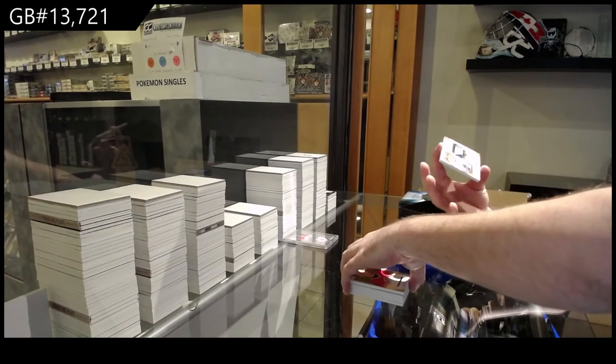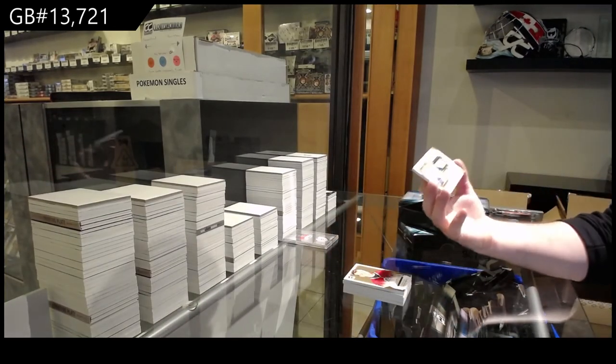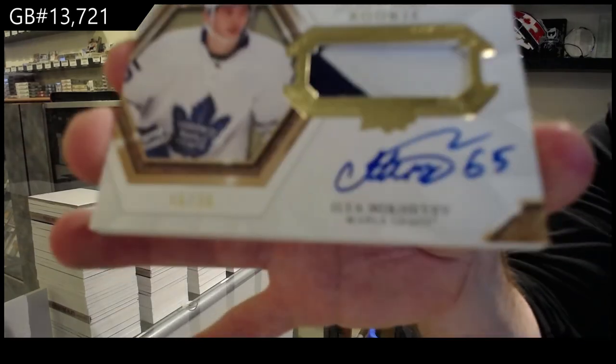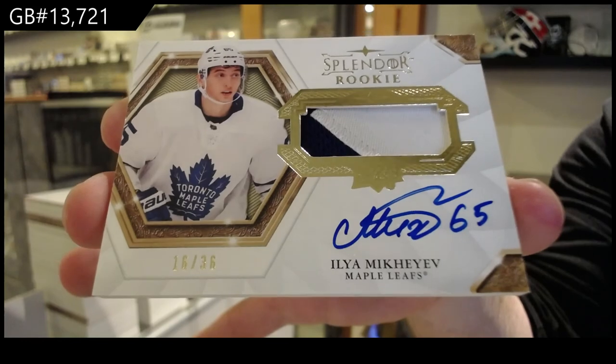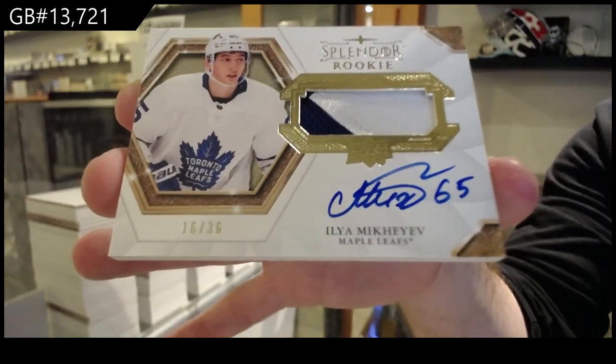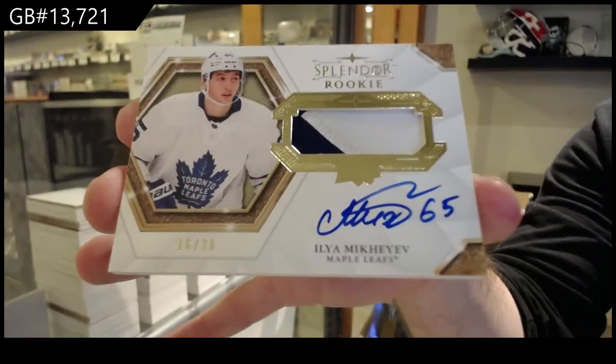And we've got number to 36 — this pack was loaded. Rookie Splendor Auto, Mikheyev for the Leafs. Rookie pack at 340 — the Leafs. And the Leafs. Thank you.